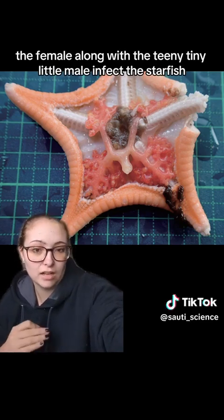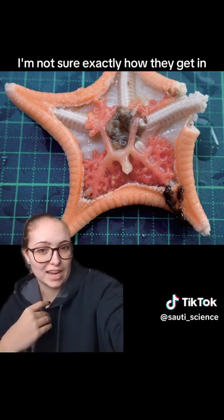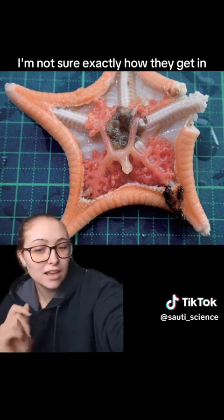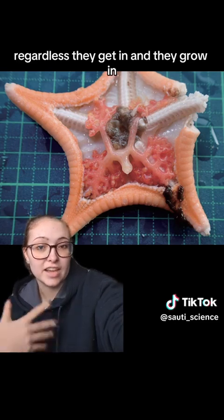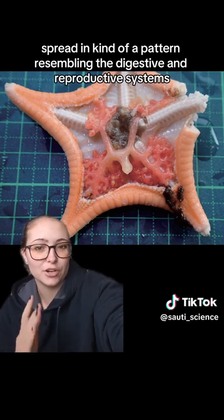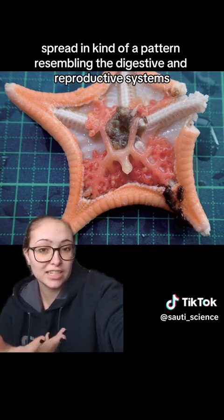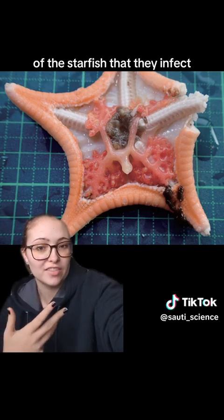The female, along with the teeny tiny little male, infect the starfish. I'm not sure exactly how they get in — I don't think I want to know how they get in. Regardless, they get in and they grow and spread in a pattern resembling the digestive and reproductive systems of the starfish that they infect.